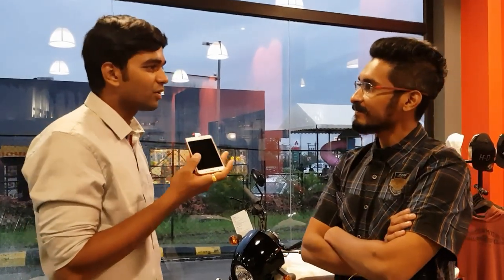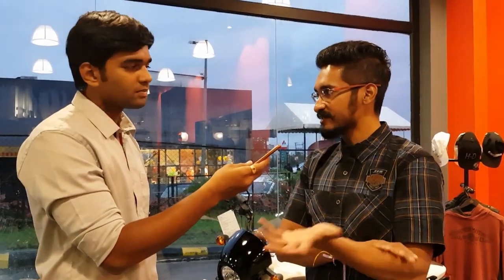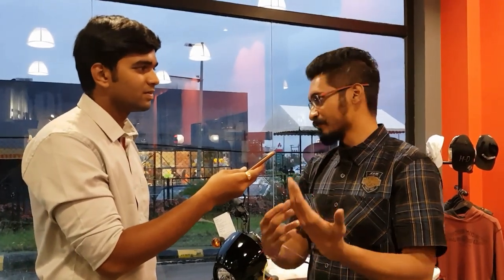Rushikesh answers our questions about the bike. The bike is called the Green Guzzler. They had a green palette theme going on for the paint job, and the master builder Mr. Sanjay Nayar decided to call it the Green Guzzler — that is where it gets its name from.